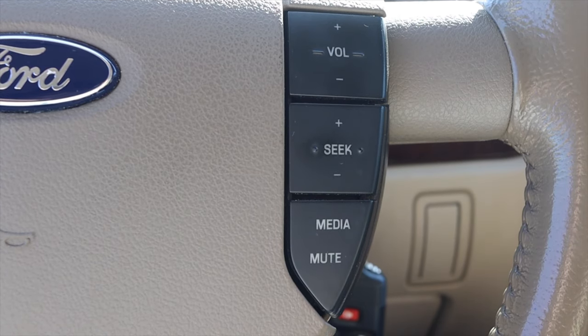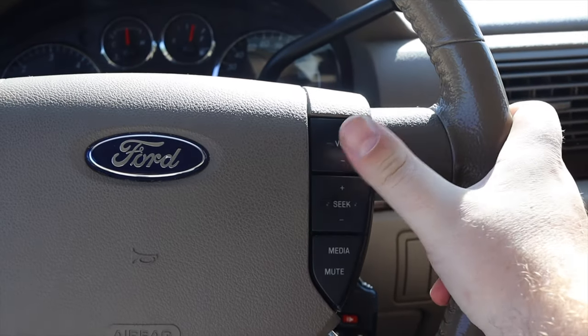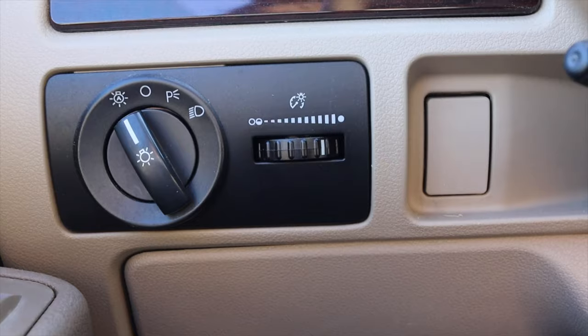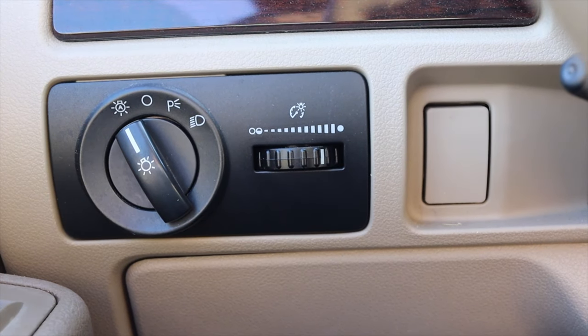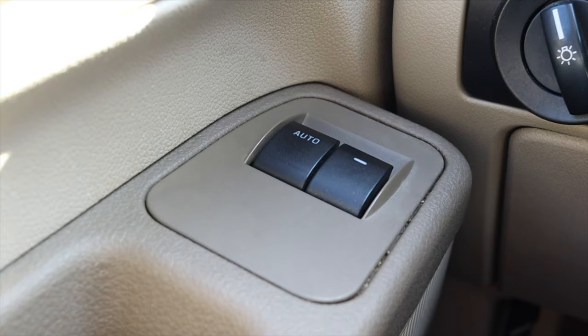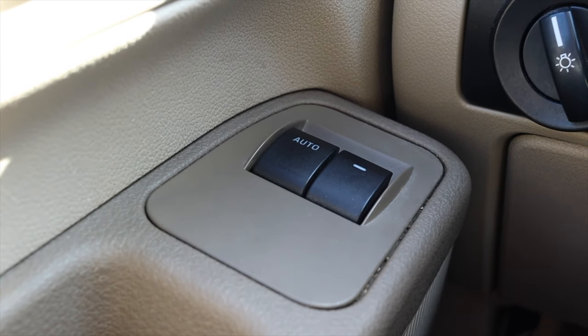The only thing I don't like is you have to stretch your hand just a little bit to reach the volume and seek controls — it's not the most conveniently located, but that's okay. To the left, I have my headlight switches and dimmer switches for the gauges. On the door, I have power mirrors, locks, and windows.